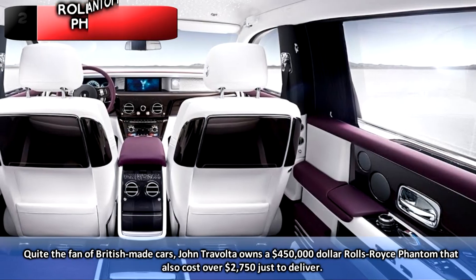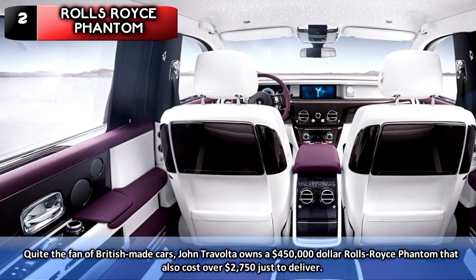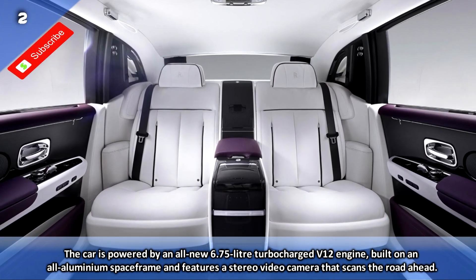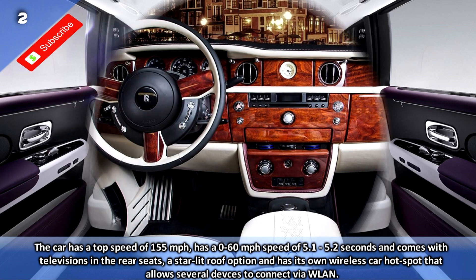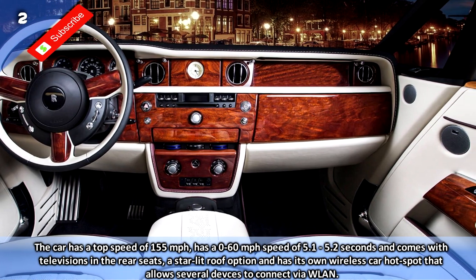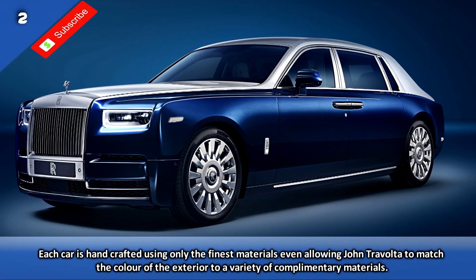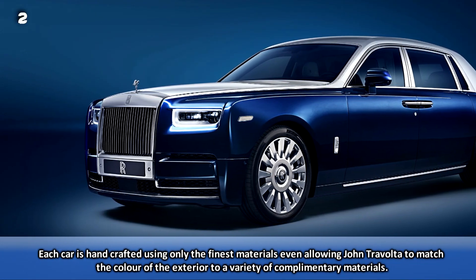Number 2: the Rolls-Royce Phantom. Quite the fan of British-made cars, John Travolta owns a $450,000 Rolls-Royce Phantom that also cost over $2,750 just to deliver. The car is powered by an all-new 6.75-litre turbocharged V12 engine built on an aluminium space frame and features a stereo video camera that scans the road ahead. The car has a top speed of 155 miles per hour, a 0-60 time of 5.1 to 5.2 seconds, and comes with televisions in the rear seats, a starlit roof option, and its own wireless car hotspot allowing several devices to connect via wireless LAN. Each car is handcrafted using only the finest materials.